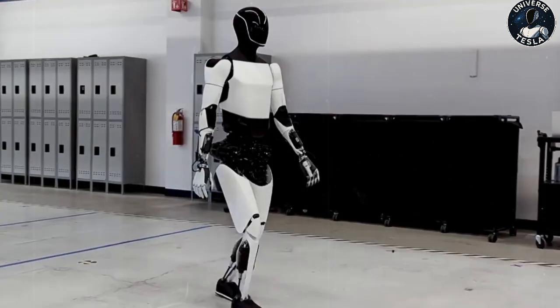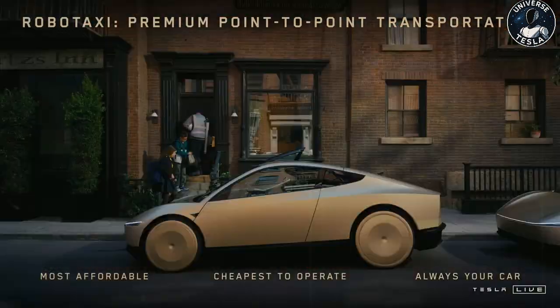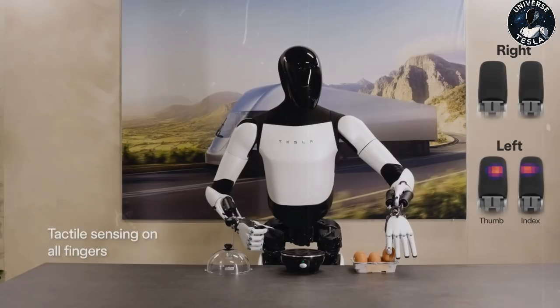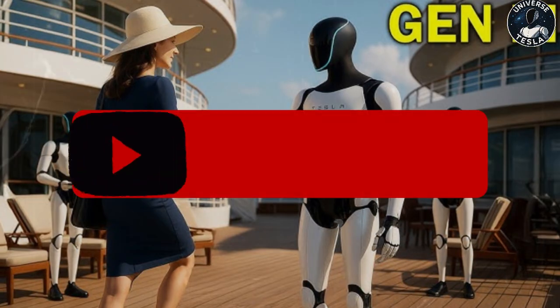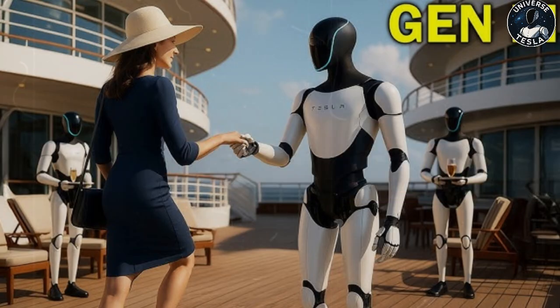Tesla and Elon Musk have just unveiled an impressive update to their Optimus robot, and many people are starting to wonder: are we really getting closer to robots with near-human behavior? This new version may finally put an end to the jokes and criticisms the Tesla bot used to receive — those comparisons saying it walked like Biden or looked like it was just getting off an intense leg workout. All that is now behind us. The new Optimus now has noticeable acceleration and a much more fluid gait.